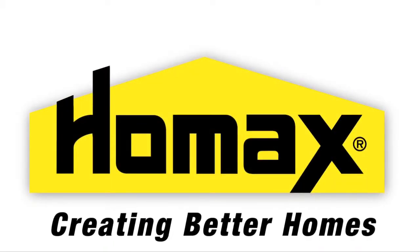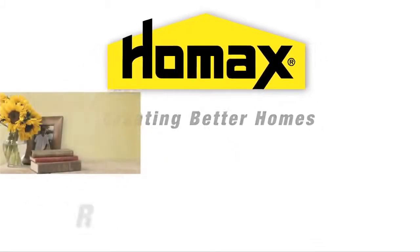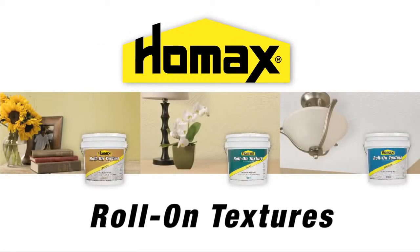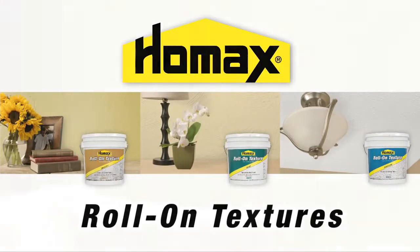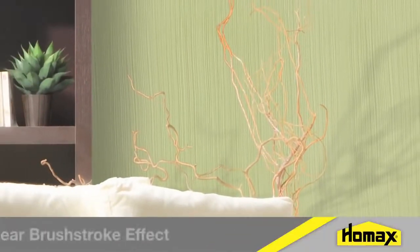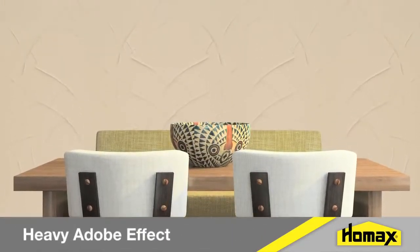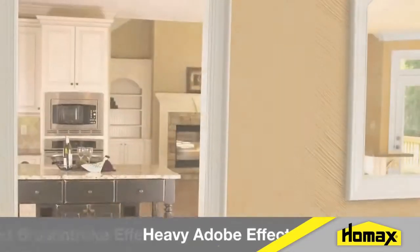HomeAx, creating better homes for over a generation, presents HomeAx Roll-On Textures. These textures create unique decorative finishes that add depth and dimension to your home. Available in smooth, sand, and popcorn finishes, each of these finishes provides its own unique possibilities for expression.